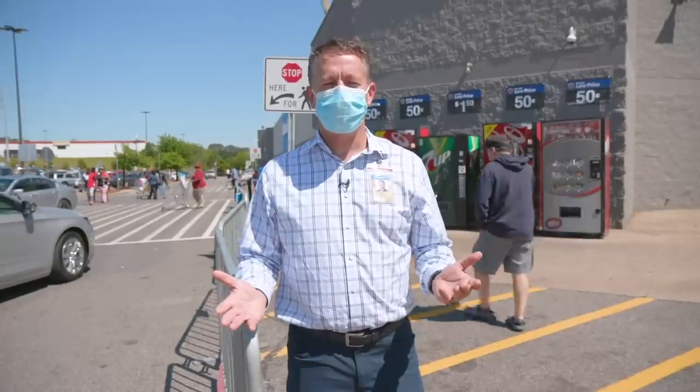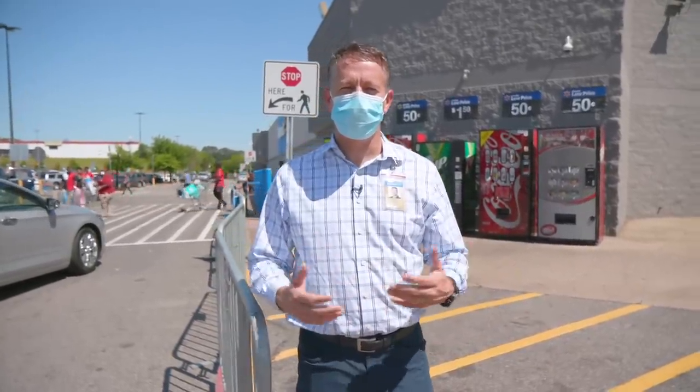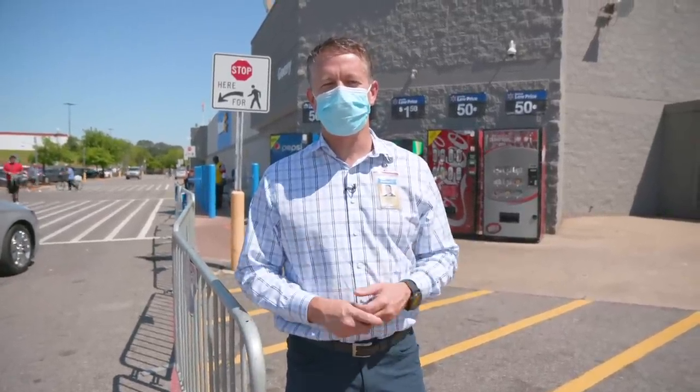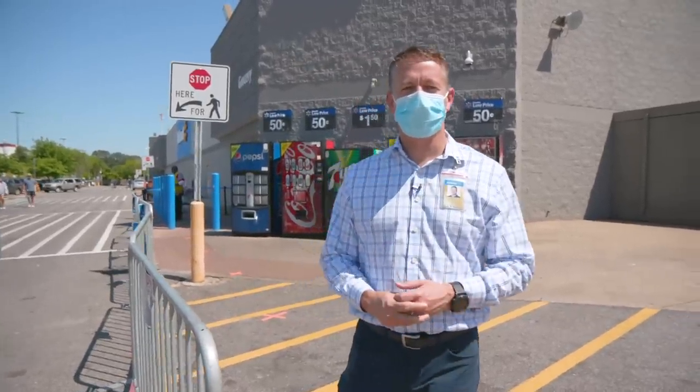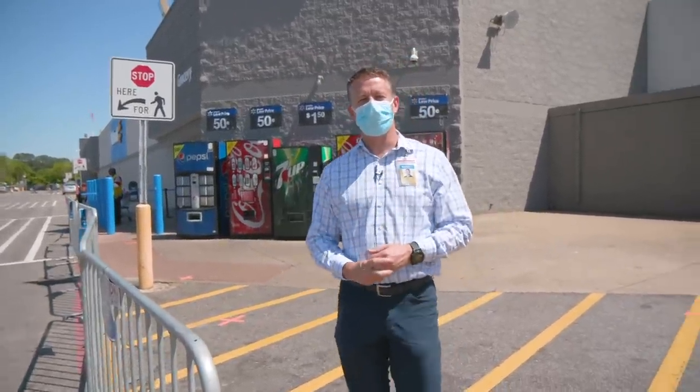The second thing is when you do come shop, only bring the people that you need to bring with you. The fewer people that come in, the easier it is to manage crowds for us, and it can give plenty of people a chance in the store to stay socially distanced. And then finally, we've divided the entrance and the exit to make sure we keep distance between customers. So let's go ahead and go in, and I'll show you what we're doing.